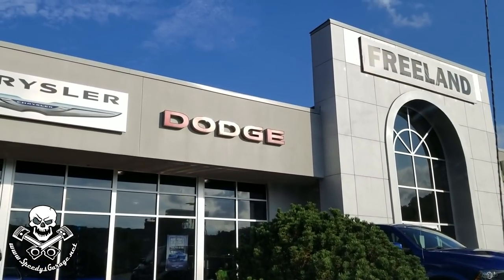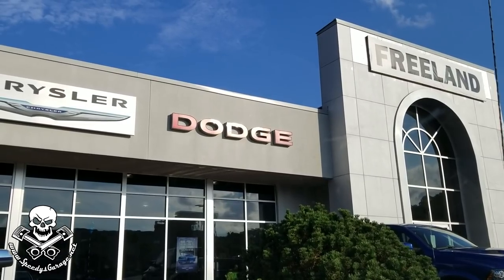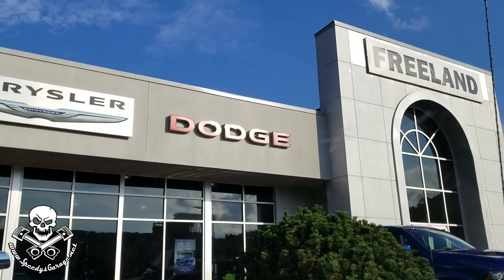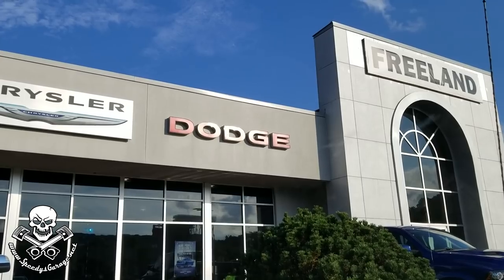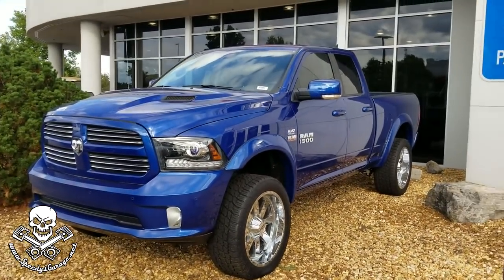As I've mentioned before, Freeland Dodge and East Coast Moparts are the two places I get all my parts from — both are really good folks. If you're local to Nashville, swing by and say hi to Jack at Freeland. Check out that Ram 1500 — that's a sharp-looking truck.